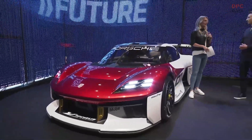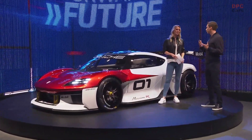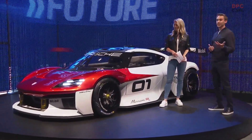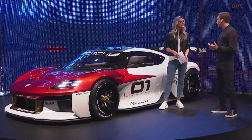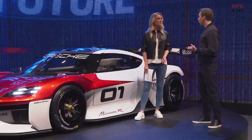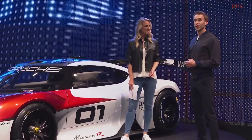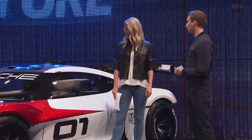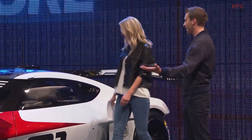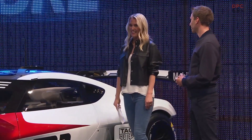Do electric motors offer the same thrills as a fire-breathing combustion engine? They definitely do. Racing in electric cars is a whole new world, but it's not about doing just one thing or the other — for me, it's both. I can understand there are certain reservations about electric mobility, especially in motorsport. But we've seen just how much emotion, performance, and character Porsche's first all-electric model, the Taycan, brought and generated. I think the Mission R can bring that to motorsport. And I love the design — it looks so fast just standing here. It's a car to really look forward to.